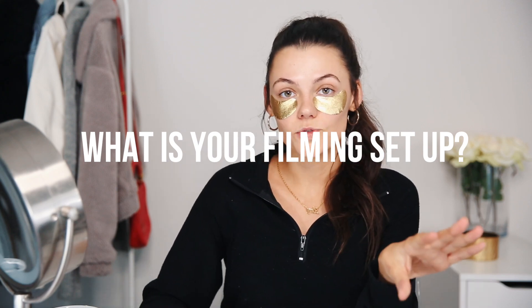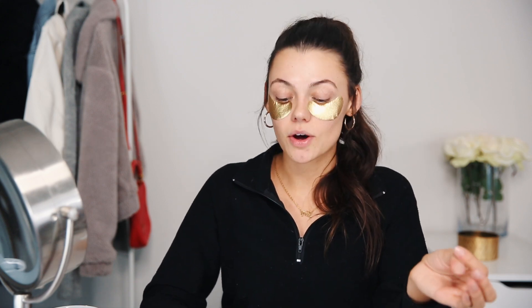A lot of you guys were asking about my filming setup. I have two umbrella lights from Amazon, a ring light in the front, my 5D Mark III camera with a Rode mic on top, and an Asus monitor. I'll link everything down below. For Instagram, I either use my iPhone X or my 5D Mark III, and sometimes I shoot with photographers. I edit in Lightroom and VSCO depending on the lighting. I'll be doing an Instagram video soon showing how I pose and take pictures.